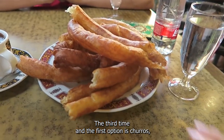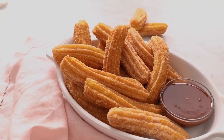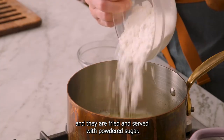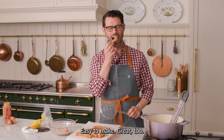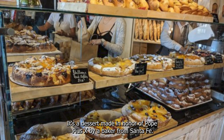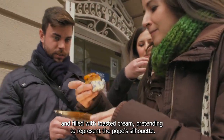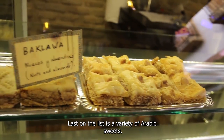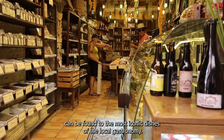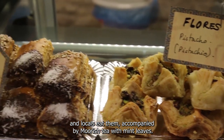For dessert, the first option is churros — a traditional Spanish breakfast or snack that locals usually dip into hot chocolate in winter, though in summer they are eaten without it. Churros are made of flour, salt, and water, fried and served with powdered sugar. Another dessert to taste is Pionono, a small cake moistened in sugar syrup and filled with toasted cream, made in honor of Pope Pius IX by a baker from Santa Fe. Finally, there is a variety of Arabic sweets, usually made with puff pastry, nuts, and honey, eaten accompanied by Moorish tea with mint leaves.